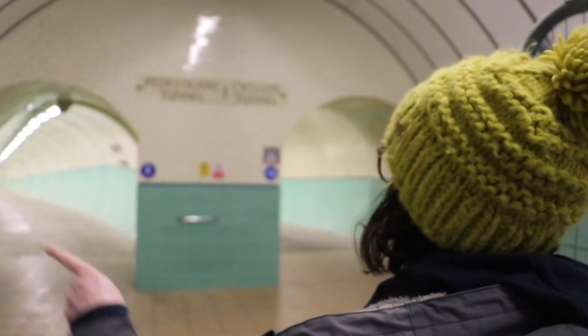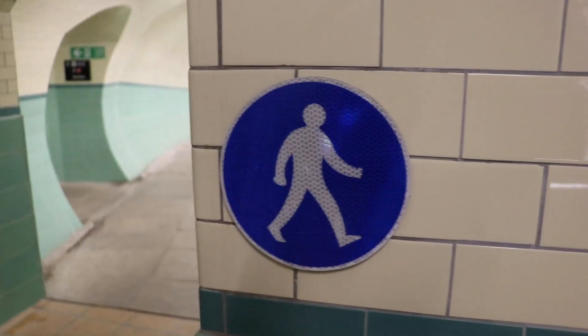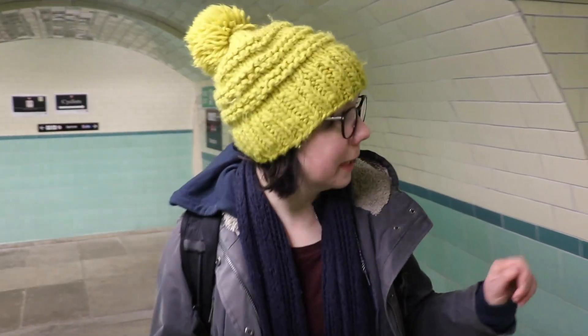Pedestrians on the left — oh, there's an echo — and cyclists on the right. And then, by the way, it comes out here.